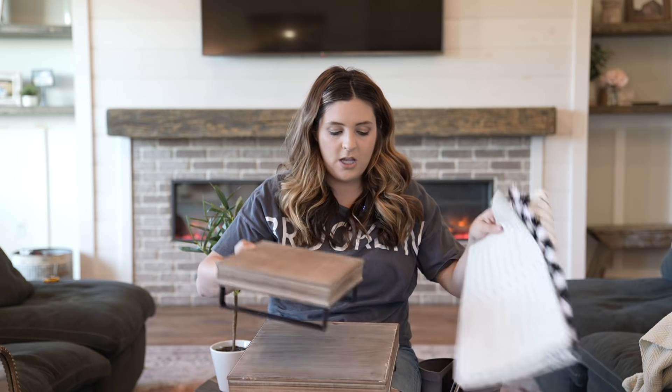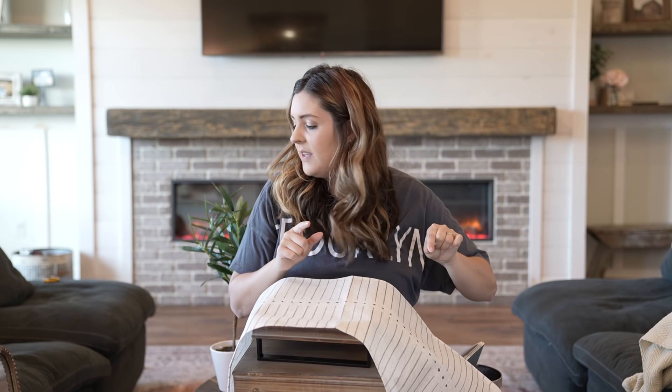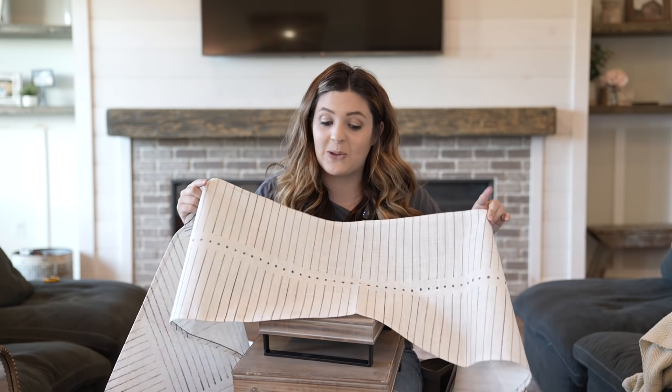The next thing in the Decor Steals box is these two risers. I have one in my office and one on the shelves — it's a really nice way to make something look a little bit higher so everything's not all at the same level. Then we have this table runner in a really boho style. What I like about this box is everything really works together as one theme. I'm not sure what I'll do with the table runner since I already have one, and we only have one table in the house. Let me know in the comments below!